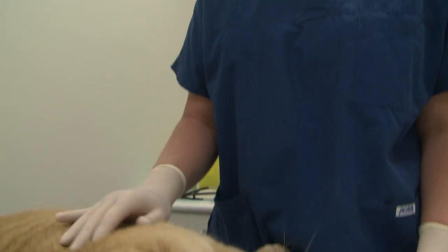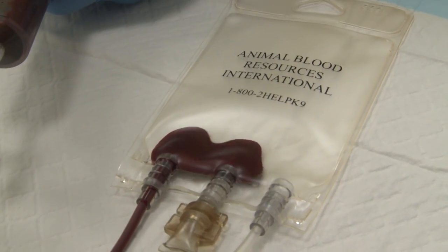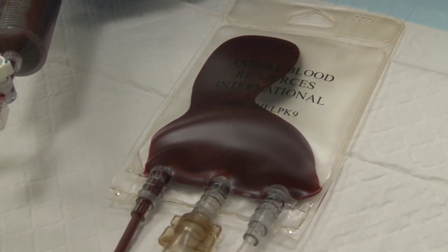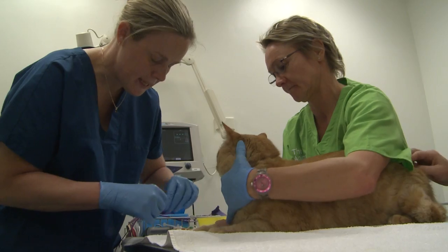Healthy cats that fit the criteria can donate as frequently as every 10 to 12 weeks. The average cat blood donation is 54 mils, which is up to about 20 percent of their total blood volume. We're able to take that amount quite safely, though it's a very small volume compared to what we could take from a dog or a person.